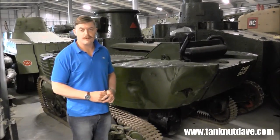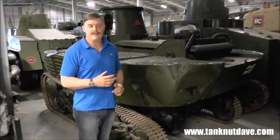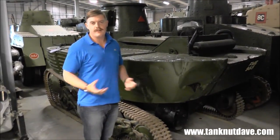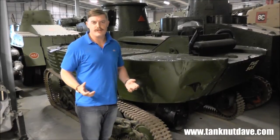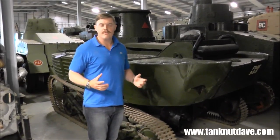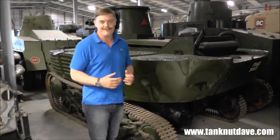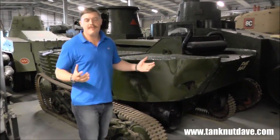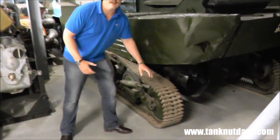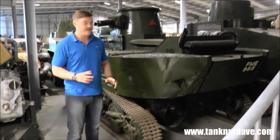Hi guys, Hales here from tanknutdave.com. I'm standing at the back of what I think is really interesting — it's a Vickers light tank, the light amphibious tank Mark III. Nowadays we take fording and amphibious operations as a sort of a given for most MBTs, but this came at a time when that wasn't something we would expect from an armoured vehicle, considering these things would probably break down more often than not. As you can see down here, Carden Loyd running gear — Carden Loyd being, along with the universal carrier, a pretty common sort of running gear back then for these light vehicles.